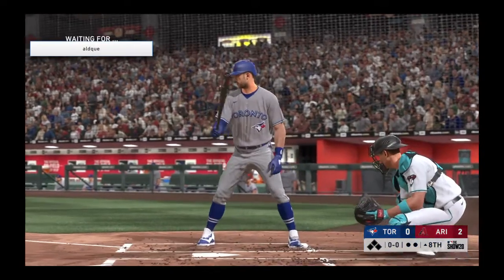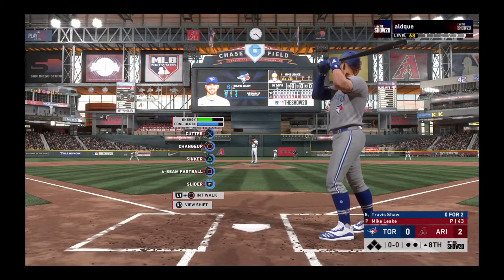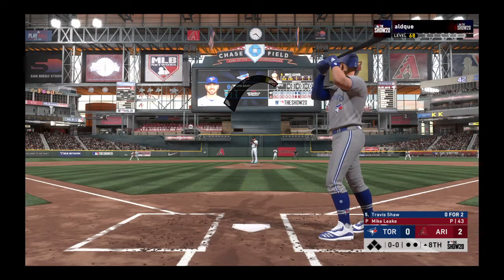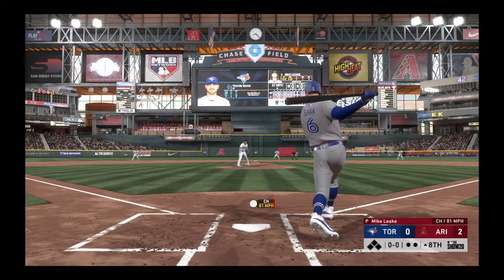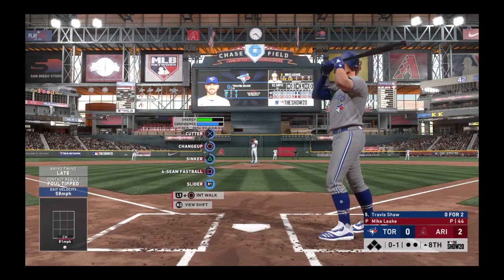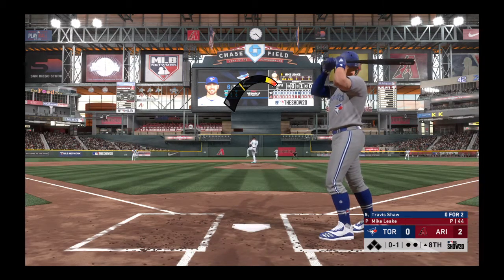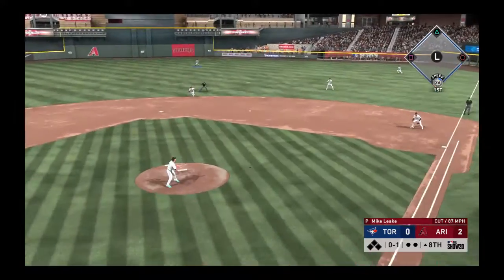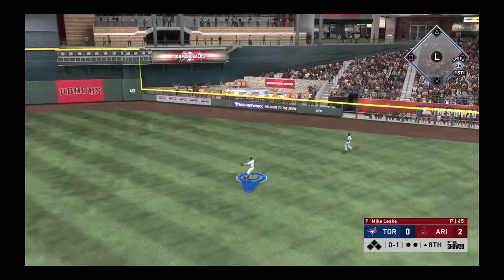Digging in next will be Travis Shaw. He's 0 for 2 in the ball game so far. Even though we're moving into the back end of this game, they're only down by a couple of runs. You know that old slogan — a bloop and a blast. They could certainly use that right now. A ball — 0-1, here's the pitch. Lined hard toward right center, that gets down and he's got himself a base hit.